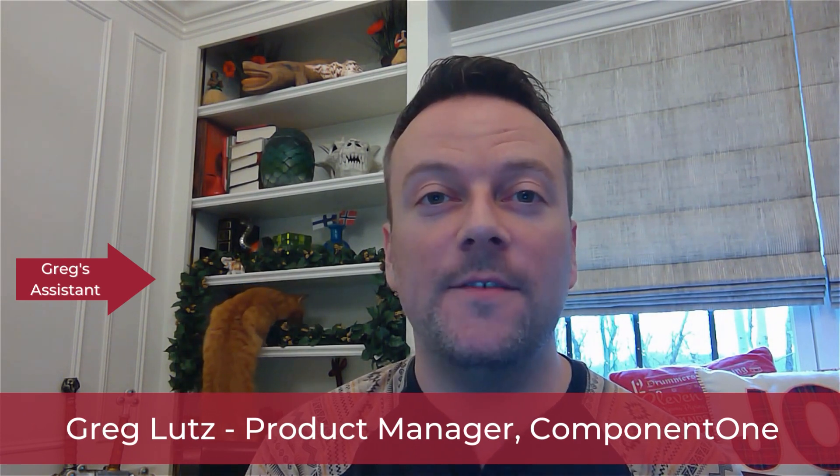Greg, the Component 1 Product Manager here. Devcember is upon us and we've just upped the stakes with a brand new Component 1 update that adds .NET 7 support, enhanced designers for Visual Studio 2022, and much more.